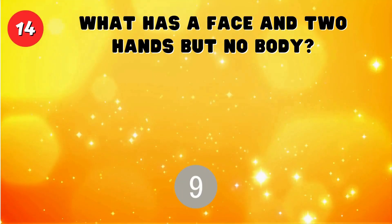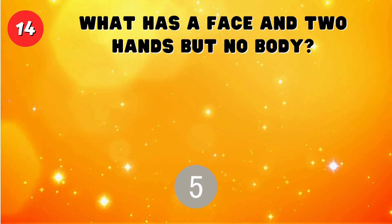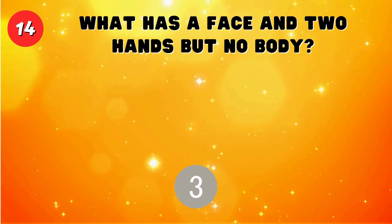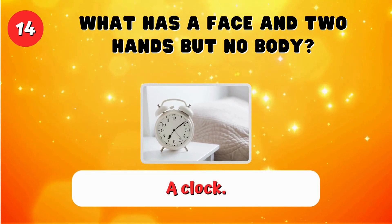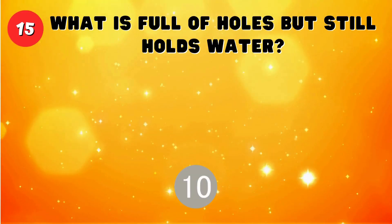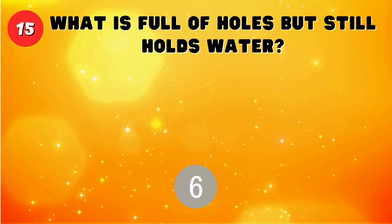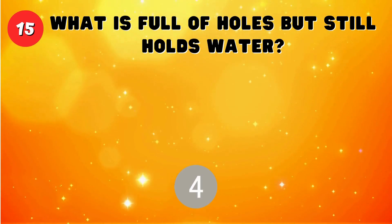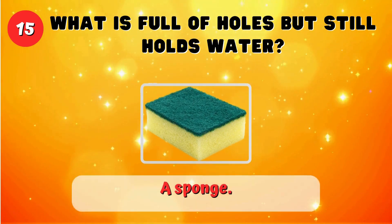What has a face and two hands but no body? A clock. What is full of holes but still holds water? A sponge.